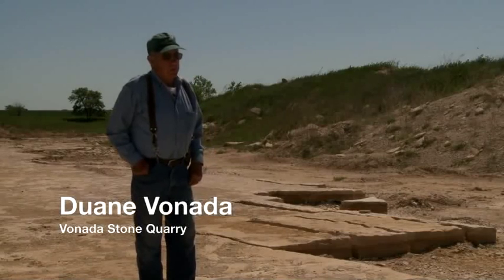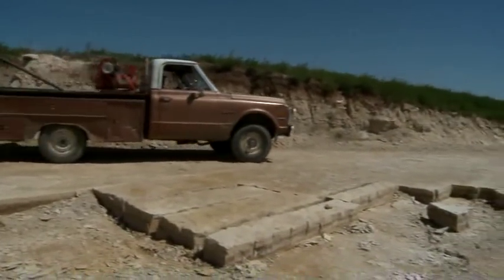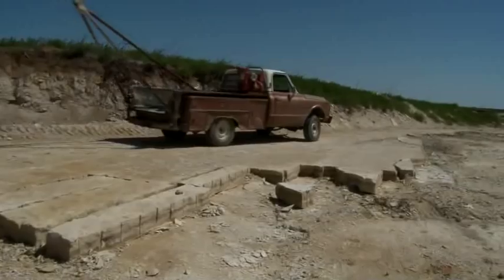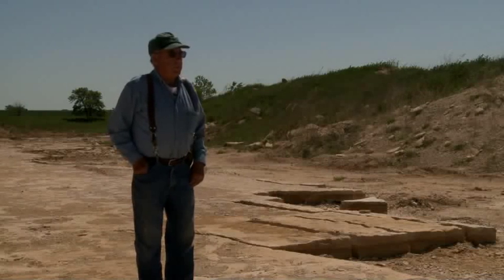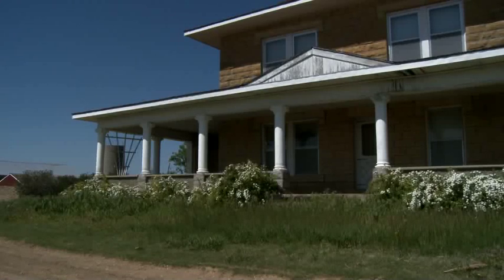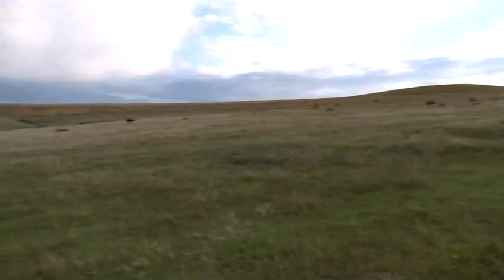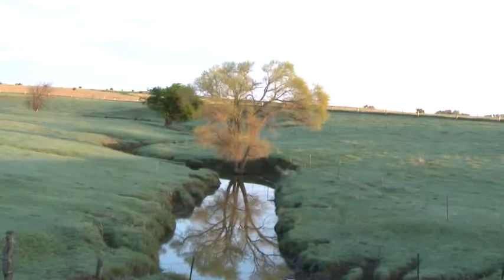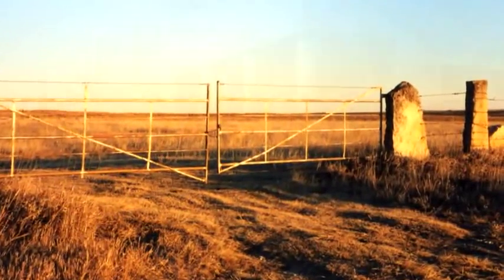We're standing here in a stone quarry. This layer of stone is the top layer of the Greenhorn Limestone — the layer that early day settlers discovered outcropping out of the hills and determined was a good material to build houses. Then they discovered it made a good post for fences. Post Rock Limestone, also called Greenhorn, was used in the building of civic structures, homesteads, elaborate farmsteads, and settlements throughout the region.